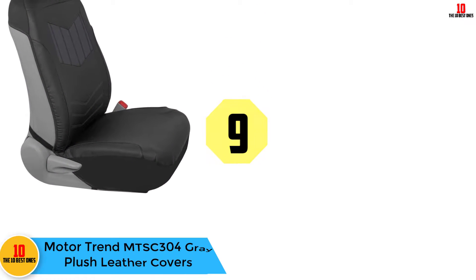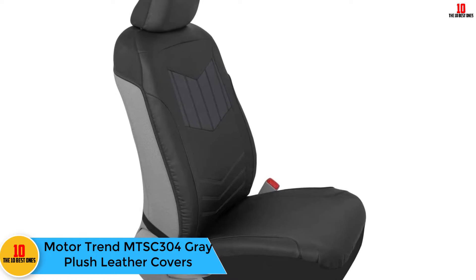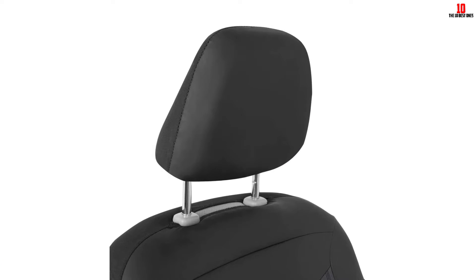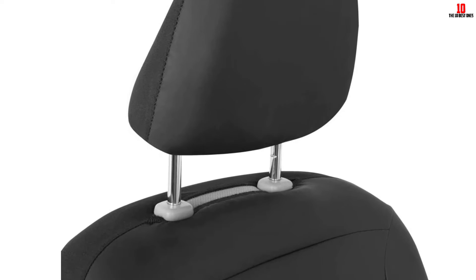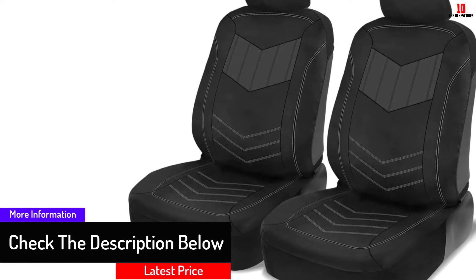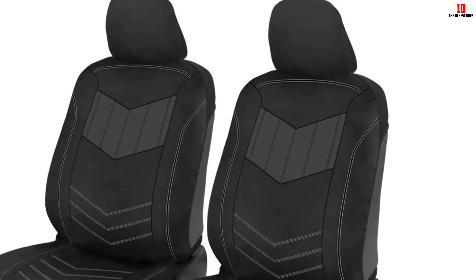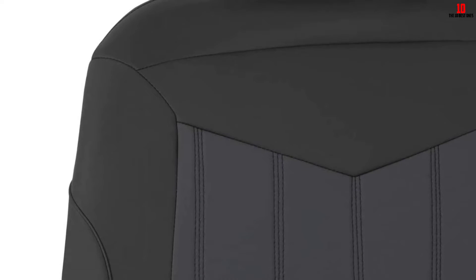Moving on at number 9, we have the Motor Trend MTSC-304 Gray Plush Leather Covers. These seat covers are constructed from a sleek-looking combination of microfiber and faux leather, designed to make your car seats look just like new and protect your original upholstery. These covers offer complete seat protection against spills and stains. Not only are these car seat covers budget-friendly, but they're also quick and easy to install.